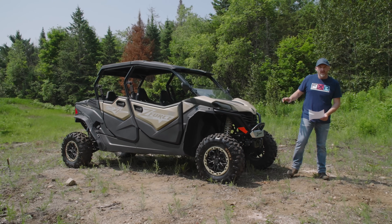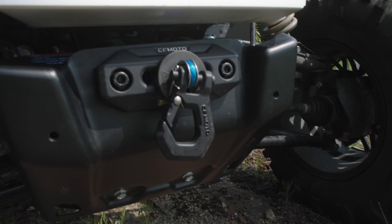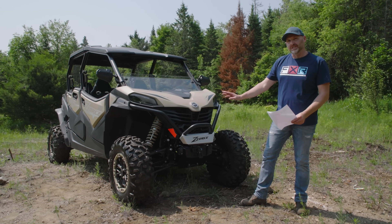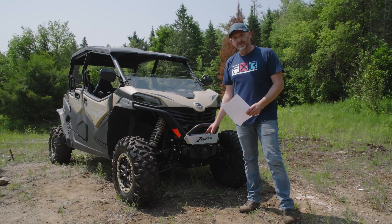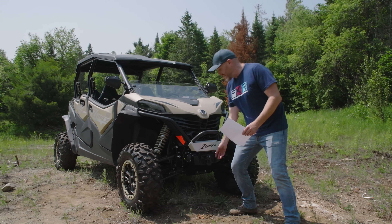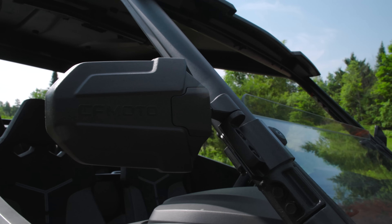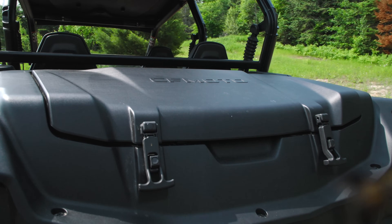Starting up here with a 4,500-pound winch with a synthetic rope. This thing is actually awesome — we had to use it a couple times yesterday to get us out of a couple tight situations. Super handy to have, there's a lot of value there. These folding mirrors right here, and this awesome removable trunk out back.